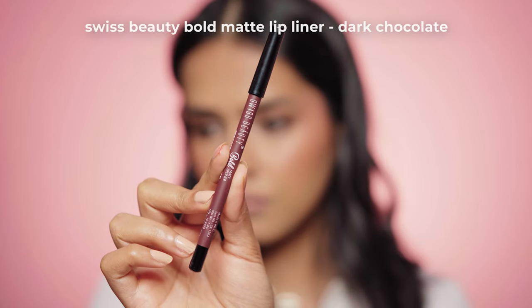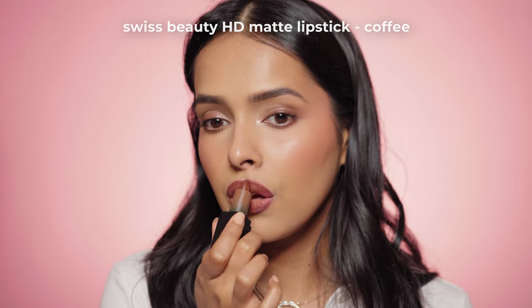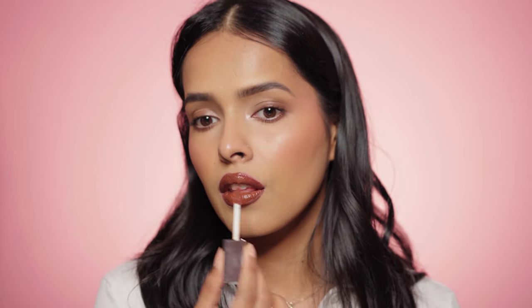Next is my favorite glossy brown nude lip. First I line my lips with the Swiss Beauty Bold Matte Lip Liner in Dark Chocolate, then fill in with the Swiss Beauty HD Matte Lipstick in Coffee, and finally top it with the Swiss Beauty gloss in shade 04. This is a lip combo you should try if you have a dusky skin tone. I also want to mention I don't like glosses that settle into fine lines — I like a super smooth finish.